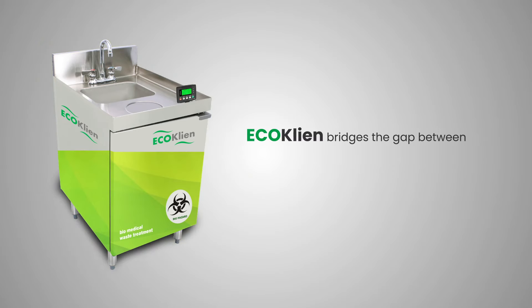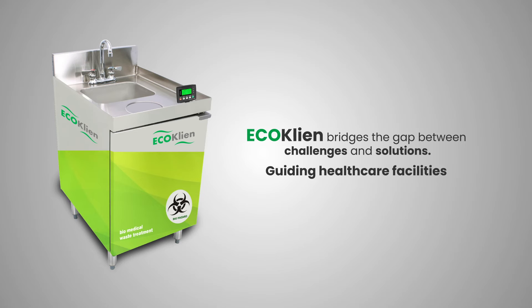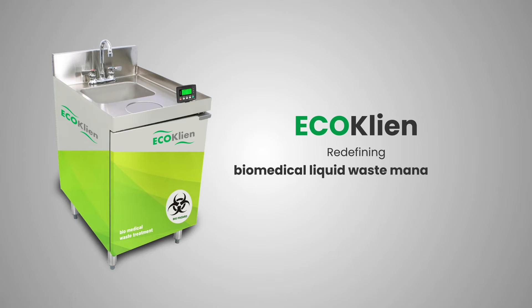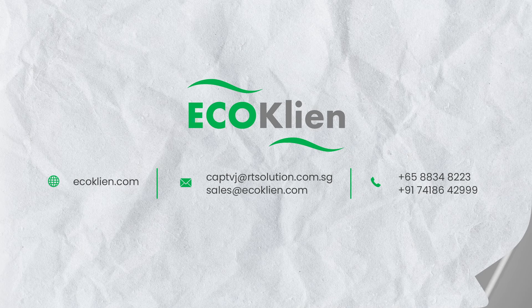EcoClean bridges the gap between challenges and solutions, guiding healthcare facilities through a maze of complexities. EcoClean — redefining biomedical liquid waste management for a safer, cleaner world. For more details, contact EcoClean.